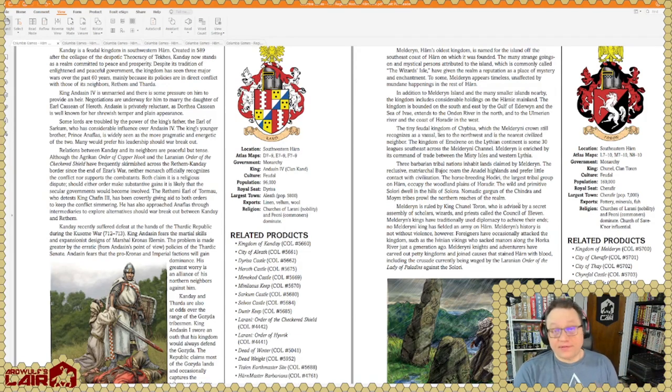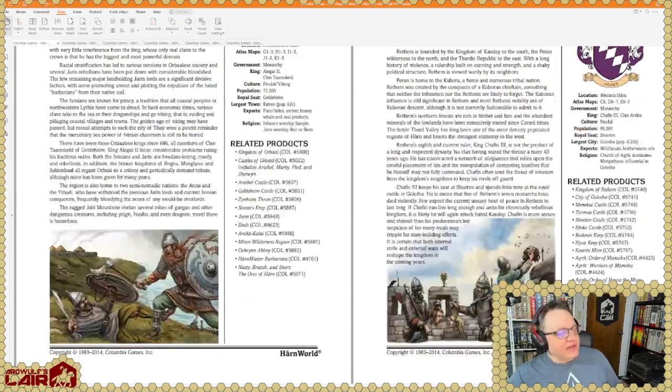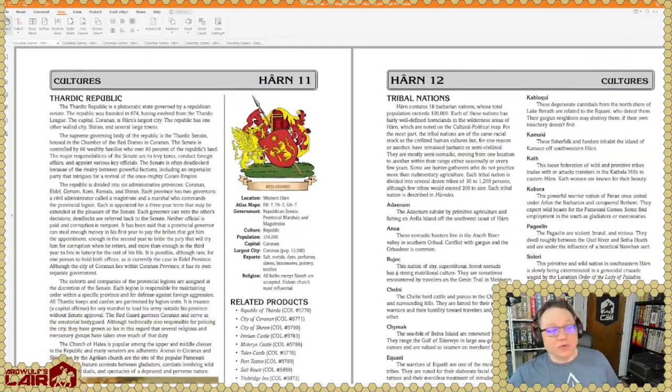There is a tremendous wealth of supplementary material available especially in PDF, which you can get either through DriveThruRPG or directly from Columbia Games. Almost every site, castle, and interesting location has a four to sixteen page article on it; the cities have fifty or eighty page articles. I've gone through Cities of Harn in the past as well, so check all the previous Harn content out — it's all wonderful material. The important takeaway is that it's a great setting richly detailed over the course of several decades. I was introduced to Harn in the early 90s as a setting for Rolemaster, which I've also run it in along with HarnMaster and D&D.